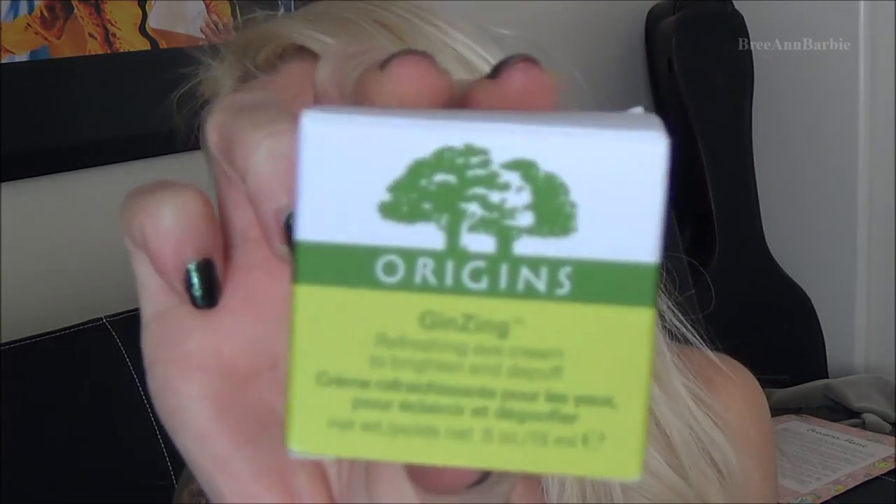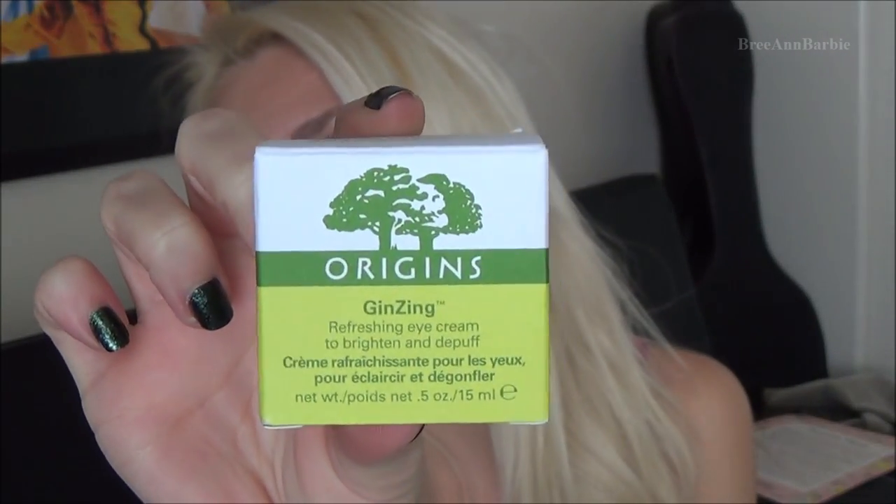The first Origins eye cream is a Refreshing Eye Cream you put on in the morning — it keeps your eyes awake and de-puffs them. The second is an anti-aging eye treatment that keeps your eyes looking young and reduces wrinkles. Next I received the Maybelline Baby Skin Instant Pore Eraser — you smooth it on any area with visible pores and it's supposed to make them appear smaller. I haven't tried it yet but I can't wait.